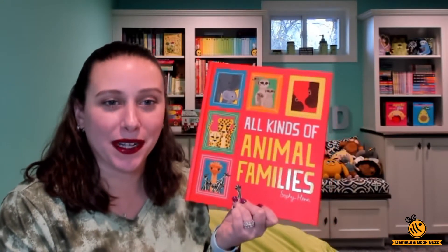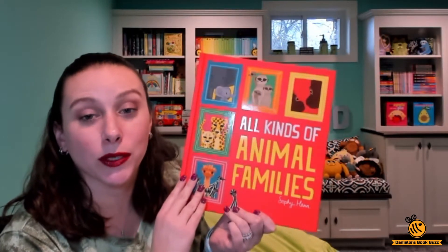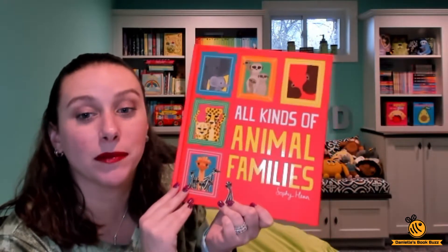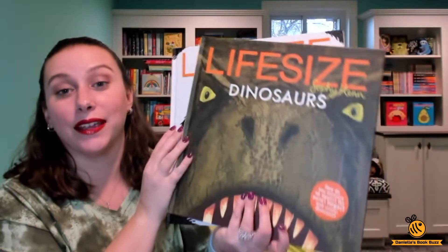Hi, I'm Danielle from Danielle's Book Buzz and I'm an independent consultant with Usborne Books and More. Today I'm excited to show you the brand new book for spring 2021, All Kinds of Animal Families. This book is written by Sophie Henn, who is the author of two of my other favorite books, Life Size and Life Size Dinosaurs.